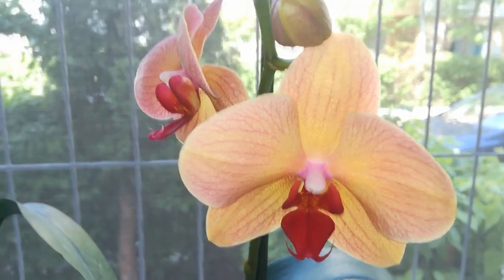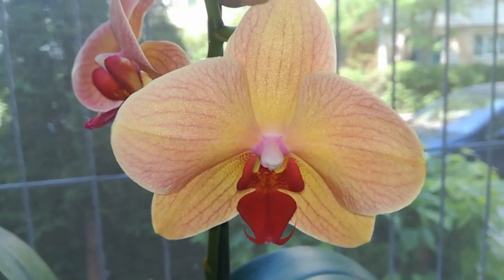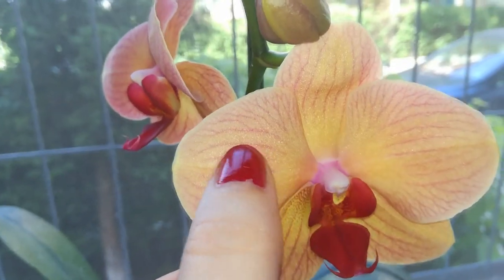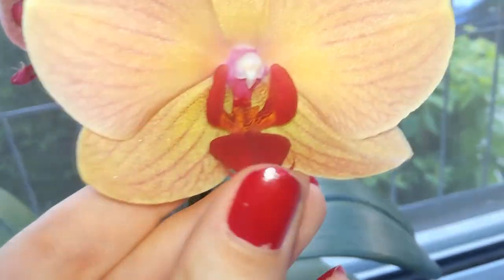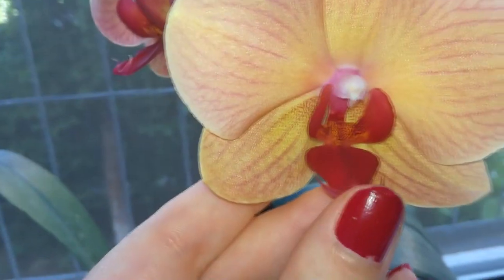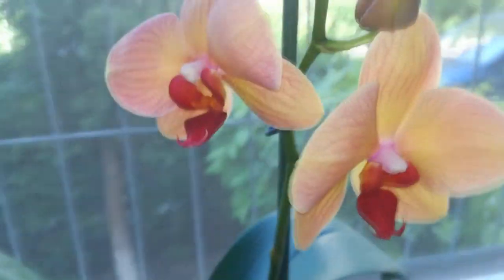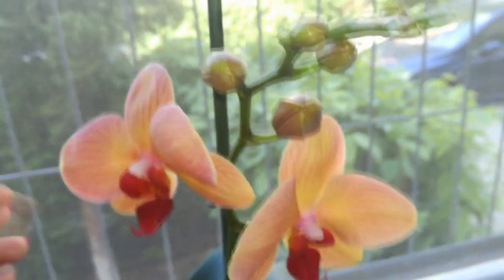And here we have this amazing Phalaenopsis Orange Delight — she's very pretty. As you can see the blooms are a very interesting orange with some pale red veinings, and the lip is the most amazing red I have ever seen on a Phalaenopsis. She's amazing — this is the first time she reblooms for me and I hope she will give me more and more blooms.